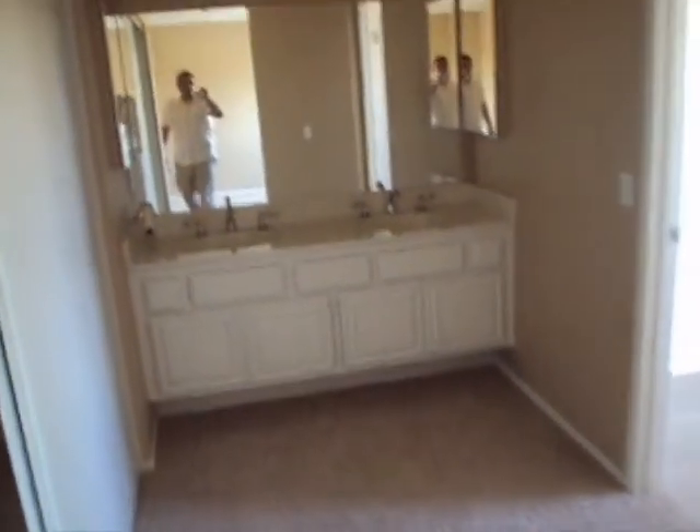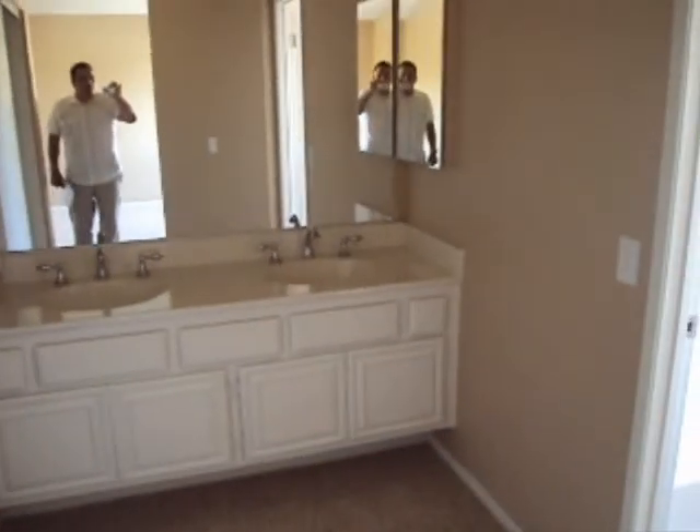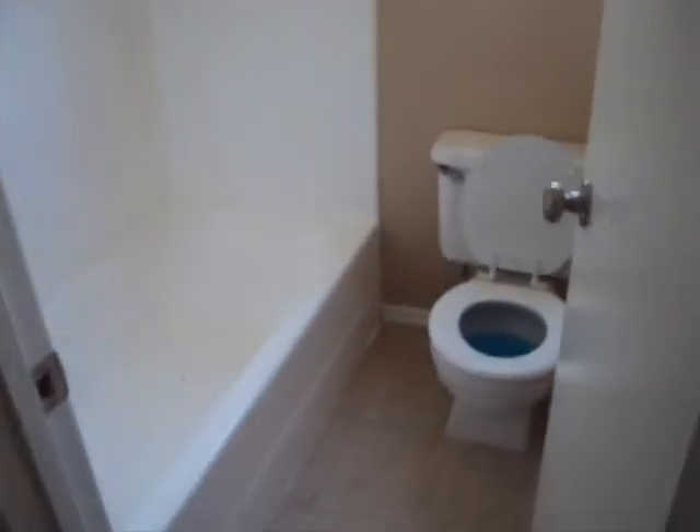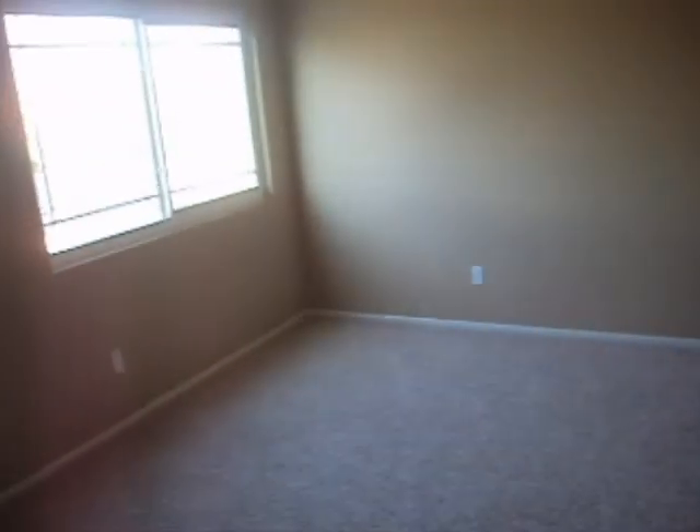Okay, this is the master bedroom. There's a closet there, another closet here, double sinks, tub-shower combo, toilet. There's no view. Master bedroom — there's a brand new window there.